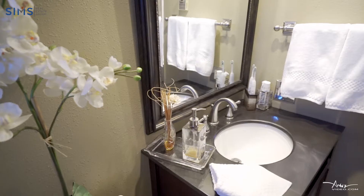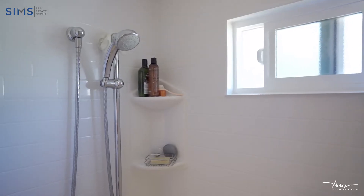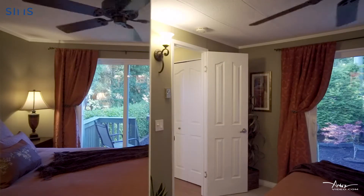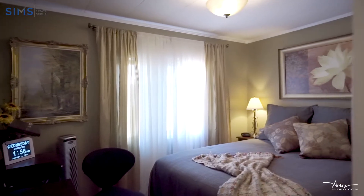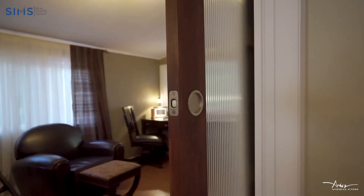Three bedrooms, one bath, featuring luxury laminate flooring throughout and high-end eco-friendly carpet in the master and guest bedrooms. The third bedroom is currently being used as an office.